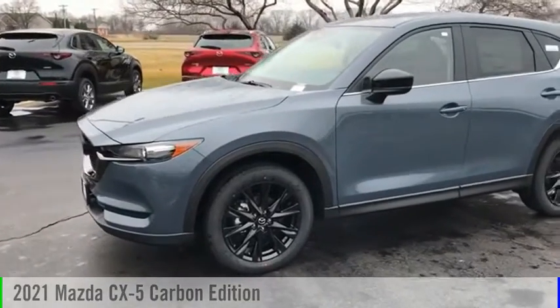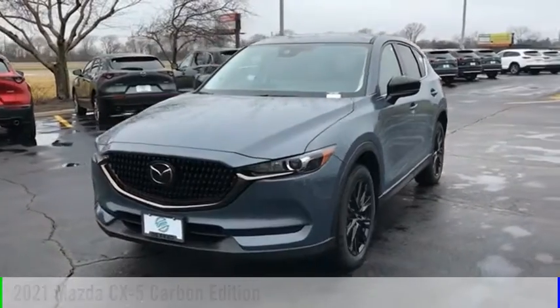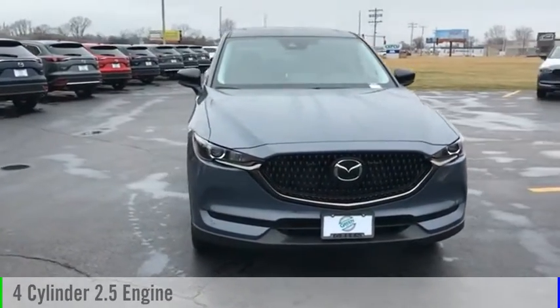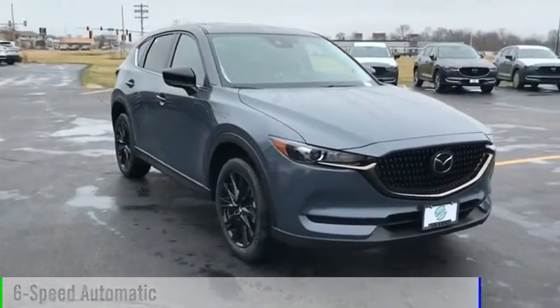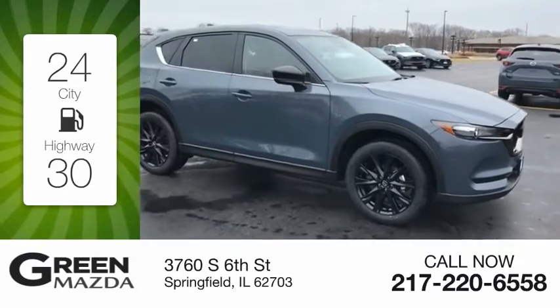You are going to love the 2021 CX-5. This vehicle is powered by an all-wheel drive four-cylinder 2.5 liter engine and comes with a six-speed automatic transmission. Great fuel efficiency saves you money by requiring fewer trips to the gas station.